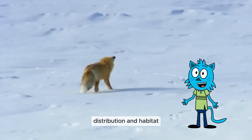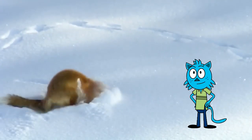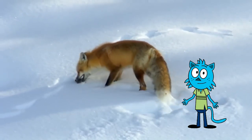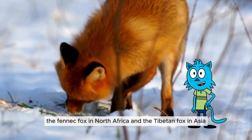Distribution and habitat: foxes are highly adaptable and can live in various environments, from forests to deserts. They are distributed worldwide, from the Arctic to the Antarctic. Common species include the red fox in North America and Europe, the fennec fox in North Africa, and the Tibetan fox in Asia.